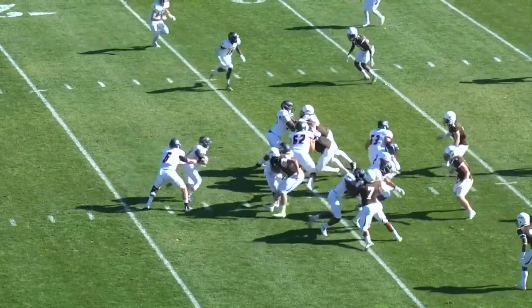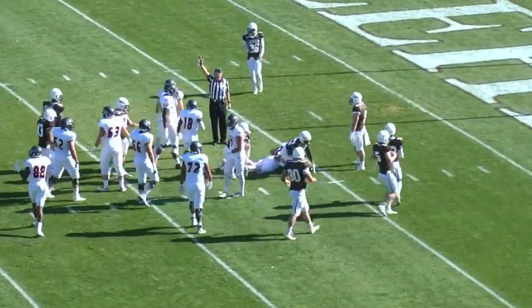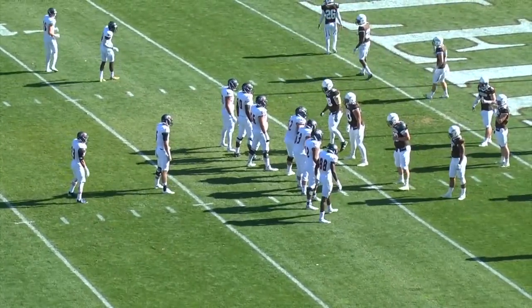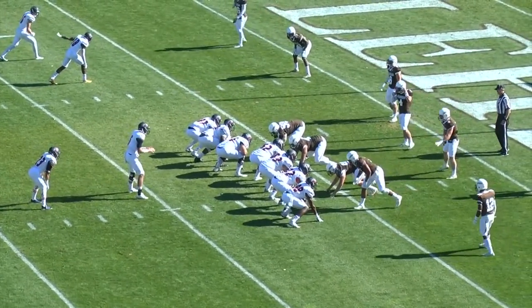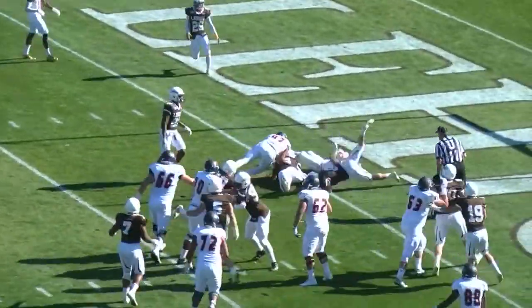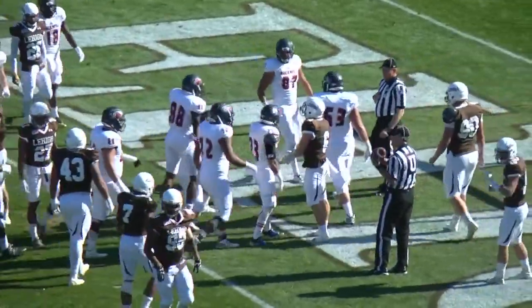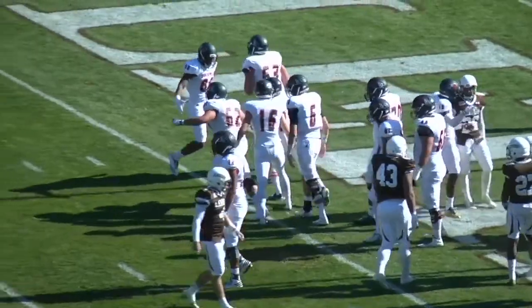Bison on a three-and-a-half-minute drive. Handoff up the middle, big hole for DeForia. He'll take it inside the Mountain Hawks 10 and race all the way down to the six-yard line. Once again, Carter and Horan split to the wide left side. Buckdale's Nitti in the pistol, DeForia two yards behind him. Power to the right. Handoff to the right, cutting it back to the left is DeForia. He'll wind his way inside the two, to the one, and over the goal line for six. Touchdown, your Buckdale Bison.